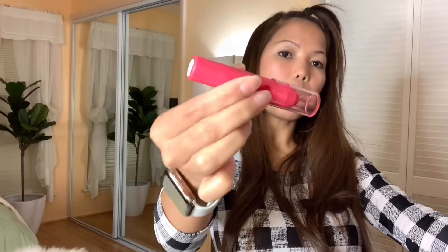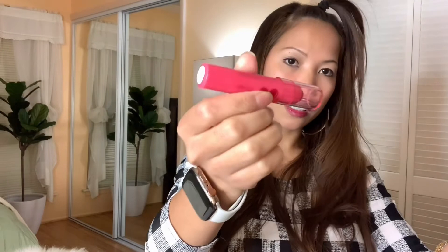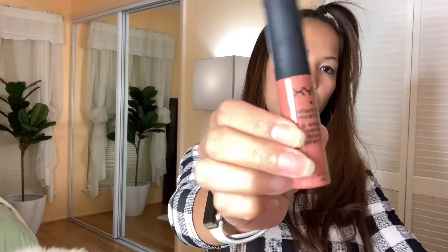And then a lip product, and then NYX lipstick. So finally, we're done! That's it for our vlog since it's getting quite long. Thank you so much for watching and see you again in my next vlog — bye everyone, love you all! Bye!